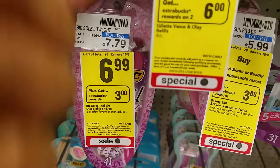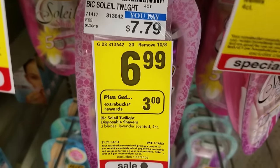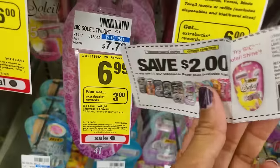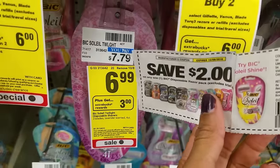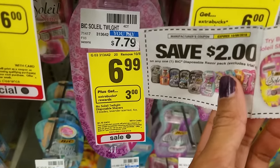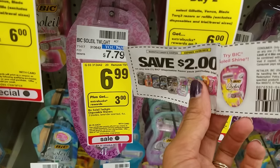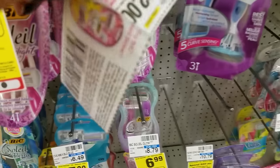Bic razors are $6.99 each. Buy one, get $3 extra care bucks — limit of one per card. We have a $2 manufacturer coupon you can use. Use it to drop your total to $4.99, get back $3 extra care bucks, making it like paying $1.99 per pack of razors, which is actually a pretty good price.